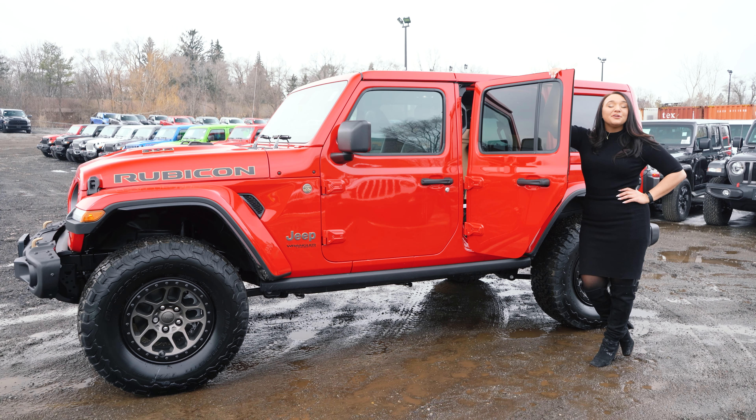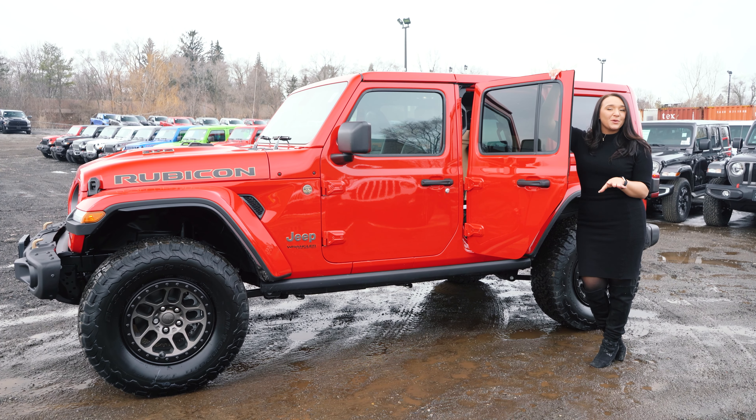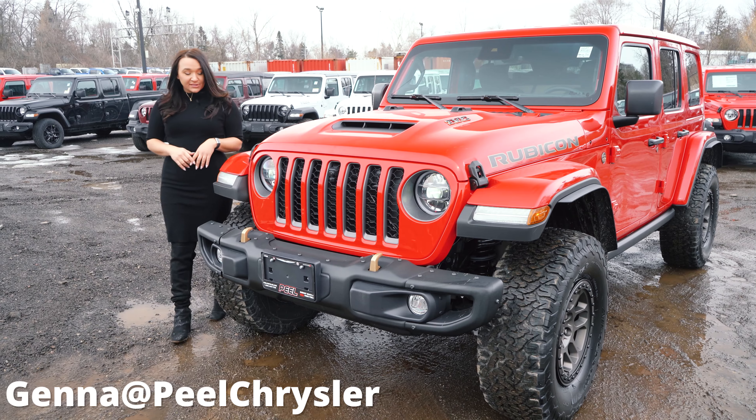The people asked for it and the people got it — introducing the Jeep Wrangler Unlimited Rubicon 392. I know you're super excited to watch the 392 video, so I'm going to make this quick. Make sure that you subscribe — you have a chance at winning $250 a month just for subscribing to us. You get great content and a chance to win some money. Okay, let's get back to the video.